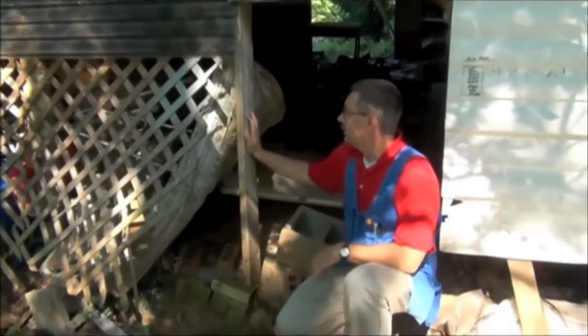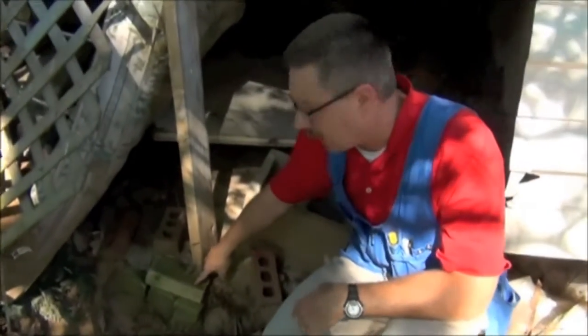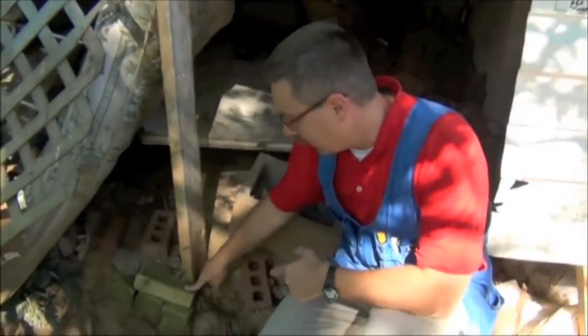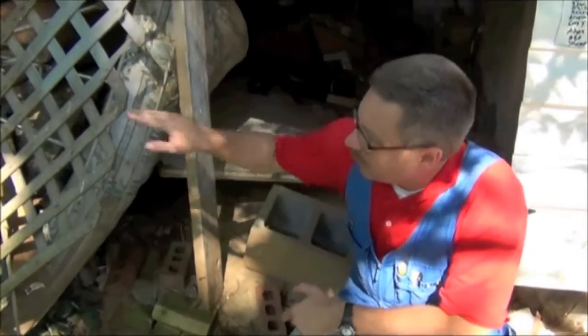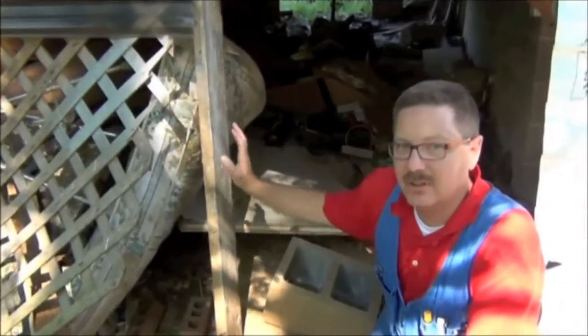This corner of the house is supported by this 2x6 right here, which is also bearing on a couple of bricks that are just sitting at the base. If you move your way this way, you can see it's the same condition all the way across, with a 4x4 holding up this whole end of the house, which happens to have the kitchen in it.